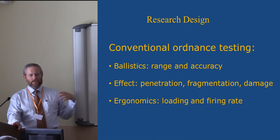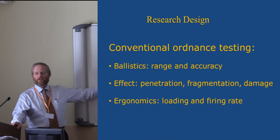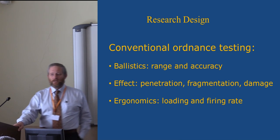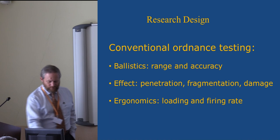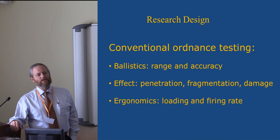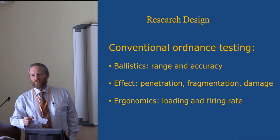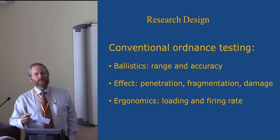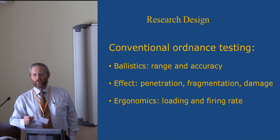First, ballistics — basically range and accuracy: how far can you shoot and can you hit what you aim at? Second, effect — what happens when you do hit what you aim at? That involves penetration, fragmentation, and what kind of damage you do both to the structure and to the people inside. It's important to remember that in naval tactics of the period, the goal was not to destroy an enemy ship but to capture it — for strategic reasons it changes the balance of power by two instead of one. You're looking for weapons that will damage the crew effectively without damaging the ship beyond the point where it can be repaired.